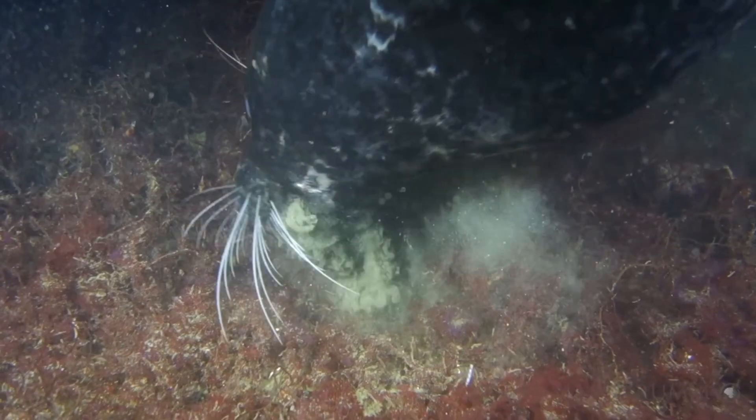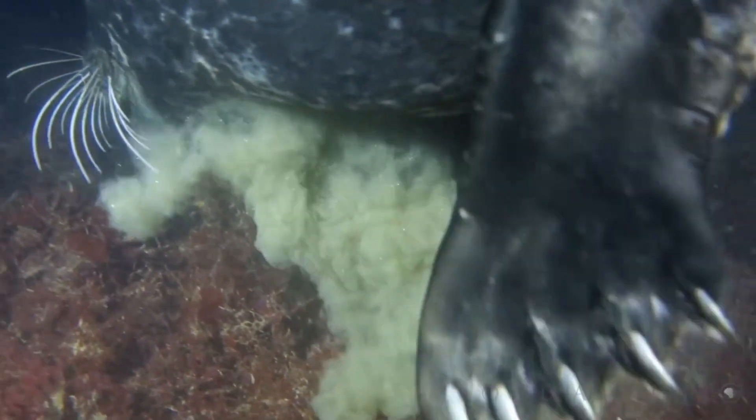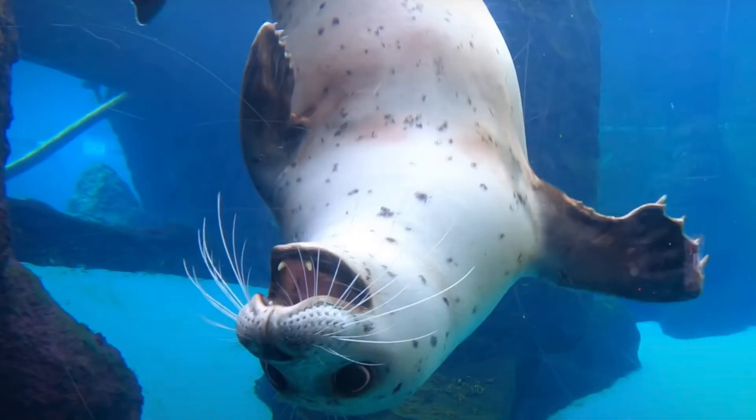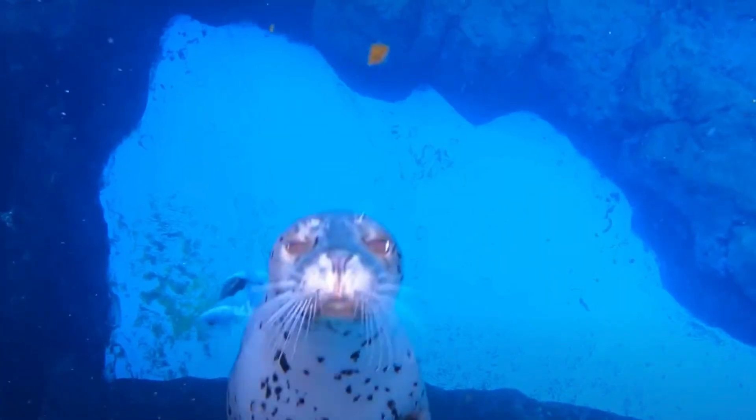Harbor seals primarily feed on salmon, herring, squid, octopus, and crustaceans. While hunting, they must navigate dark and murky waters. Let's dive deeper into how these prolific pinnipeds are adapted for such conditions.